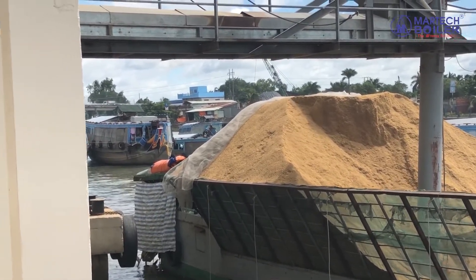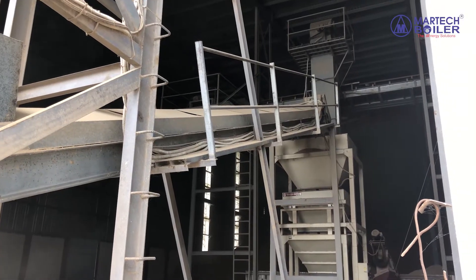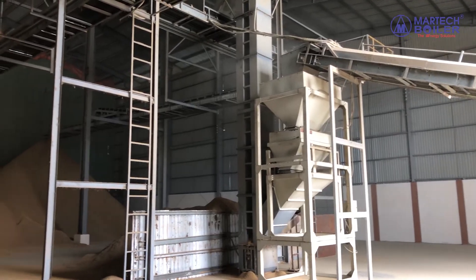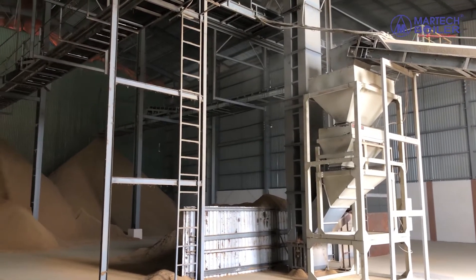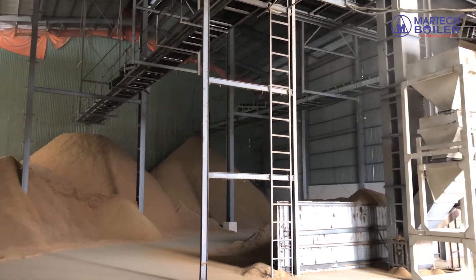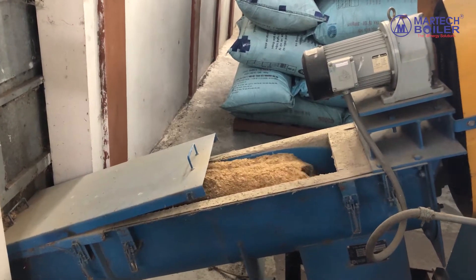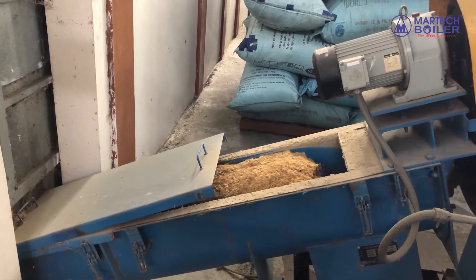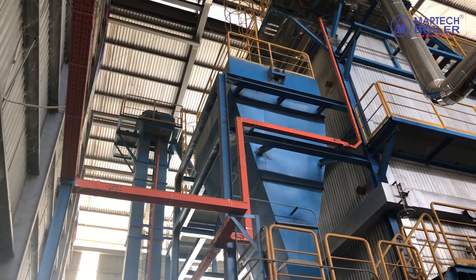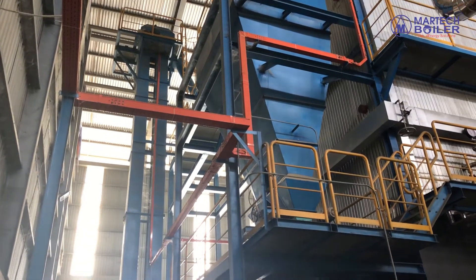Rice husks are transferred from the fuel bolt to the conveyor belt. After that, the conveyor belt will transfer the rice husks to the storage. The bucket elevator delivers the rice husks via the fitting screw to the silo.